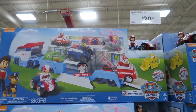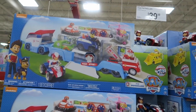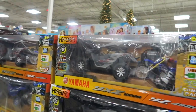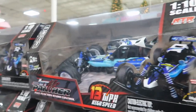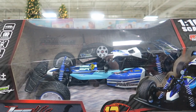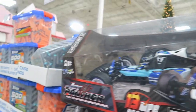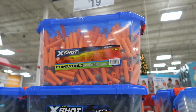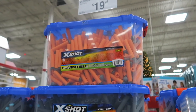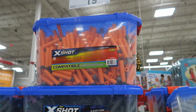These sets here are $40. And these are $27. These are like $40. Oh, look at all these darts for your Nerf guns — $20. How many darts are in there? 500 darts. Wow.